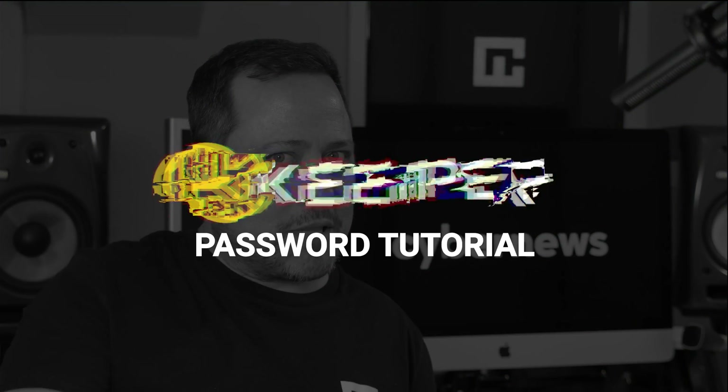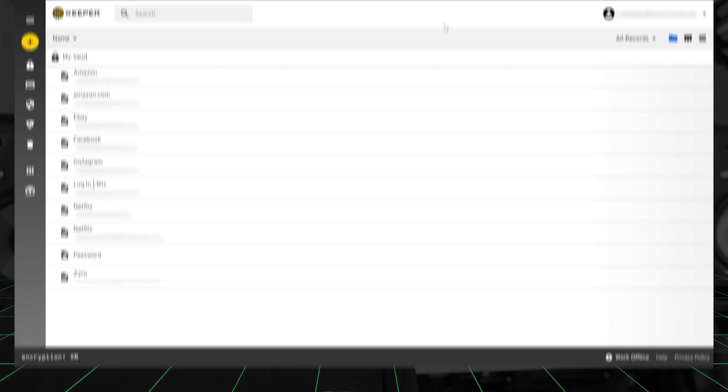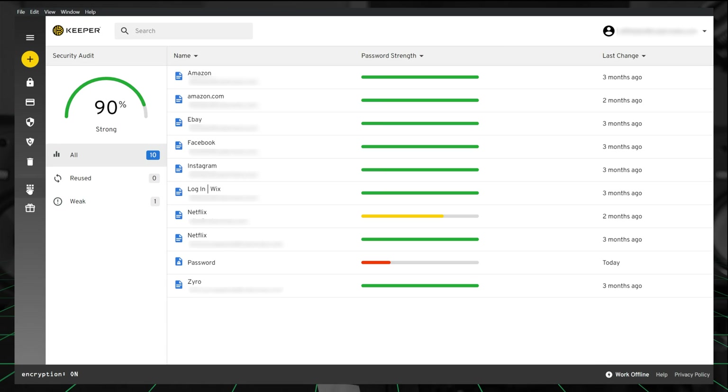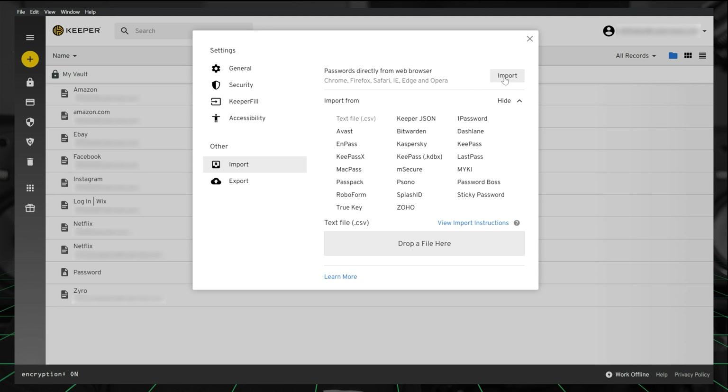Here comes the Keeper password tutorial. As you all know, it's awesome if a password manager can promise you the world, but it needs to be easy to navigate so you can actually use all those great extra features. Here's Keeper — nice interface, clean and to the point. Let me show you how I added my passwords. I was able to import mine to the Keeper vault through settings by just hitting import.